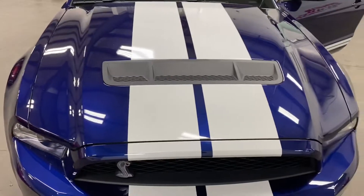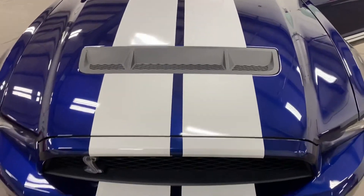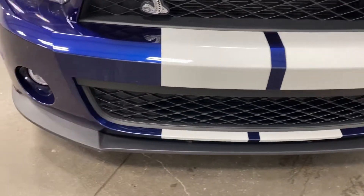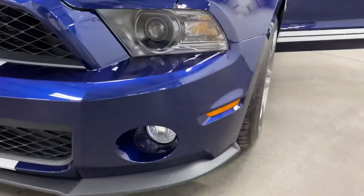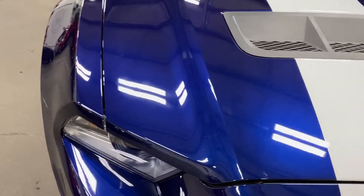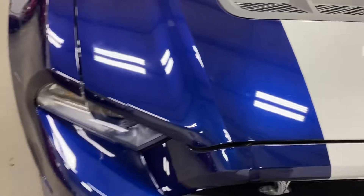The stripes on top are in fabulous condition. There's a nice louver in the center of the hood and the Shelby logo on the front. The chin spoiler looks like it's in great shape and there are fog lights down there as well. There might be a little stone chip or two which we'll fill for you — outside of that it looks really good.